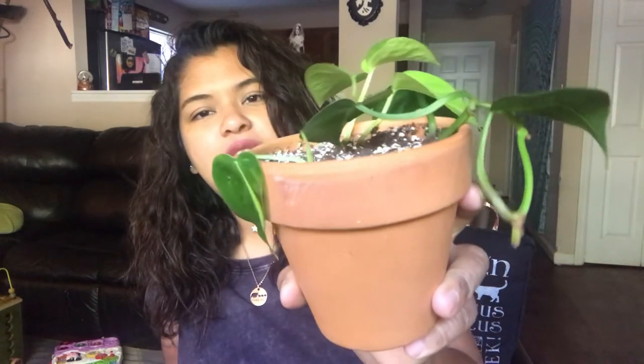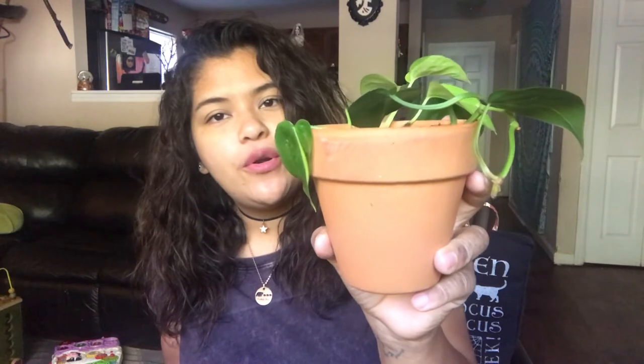I don't know — that one leaf has just been there forever. It hasn't grown anymore, it hasn't started to unfurl. You guys just let me know, what am I doing wrong? It had some good roots, so maybe this coming spring it'll finally start to grow.